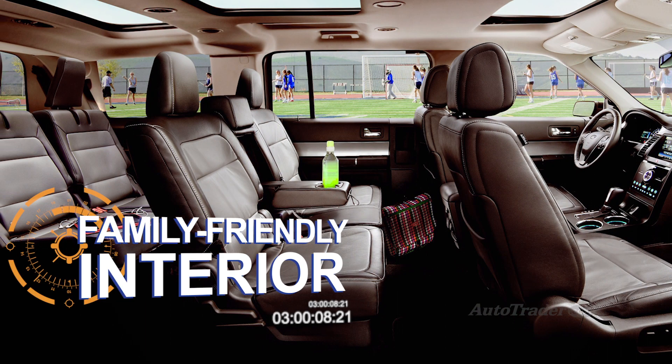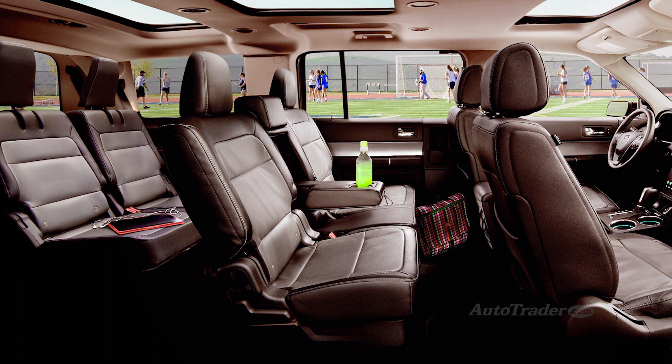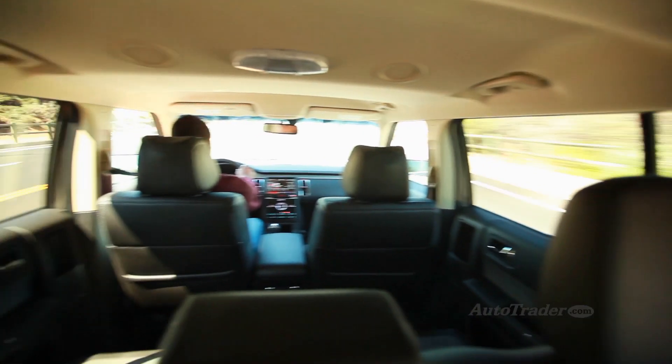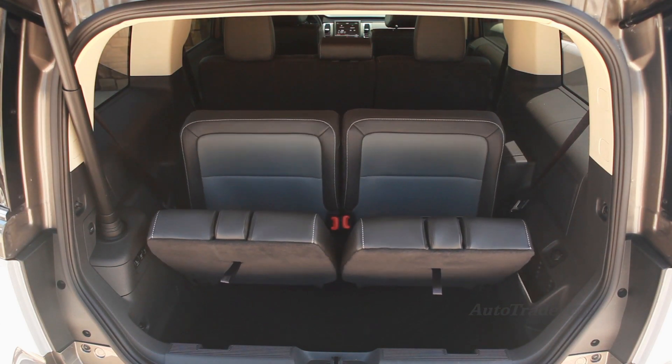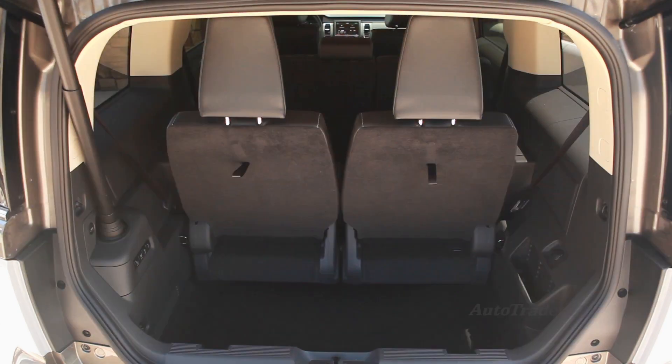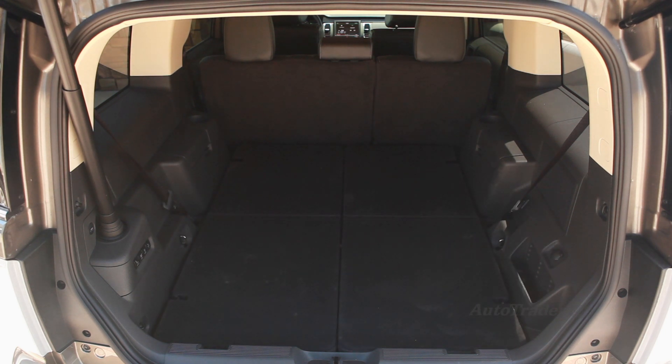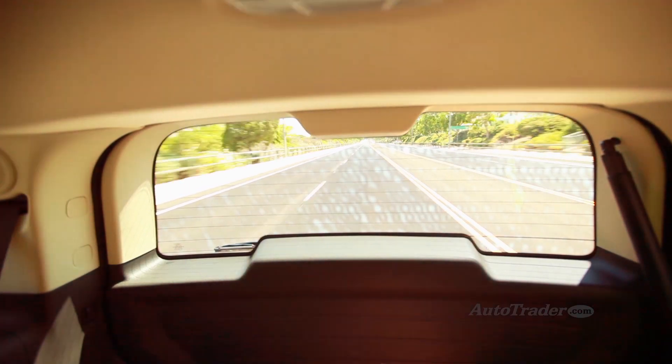Family-friendly interior. One thing that hasn't changed is the Flex's excellent passenger space. Every Flex has three rows of seats, and even the third row has room for two adults to ride in comfort. Other than minivans, nothing can touch the Flex for interior hospitality. It's safe, too, including new rear inflatable seatbelts for enhanced protection.